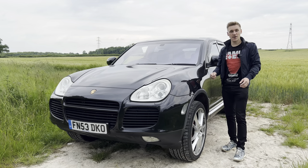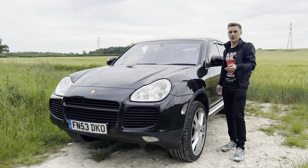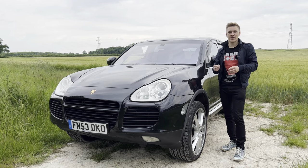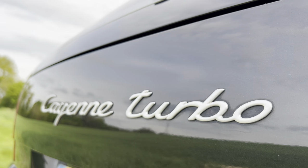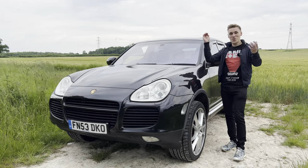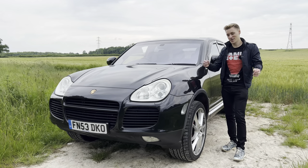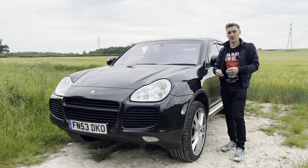Hello everyone, welcome back. Today we're going to be doing a first drive video on this Porsche Cayenne Turbo. If you are new around here, you may not know that I've started a new series where I'm going to be buying cars from childhood racing games, and this happens to be the first addition to the series. You may be wondering why I've bought a massive lumbesome SUV as the first car when I could show you anything else. I'm going to delve into that deeper as we get onto the video.